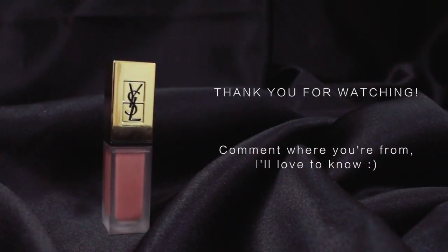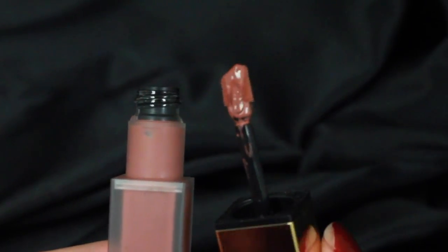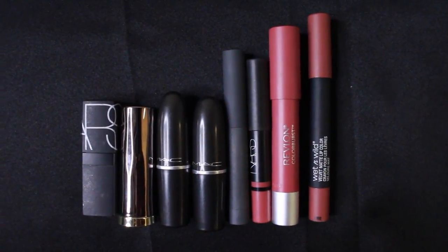Thank you so much for watching. I hope you enjoyed this video and got some sort of knowledge out of it. These dupes are based on the pigmentation of your lip colors, not the exact color of the product. Have a wonderful day!